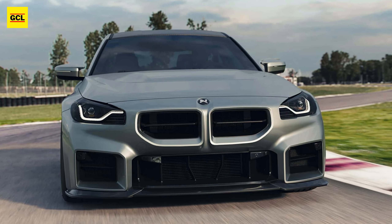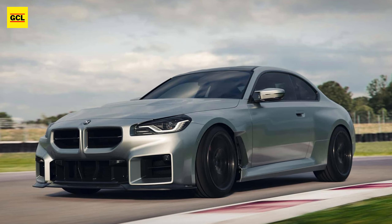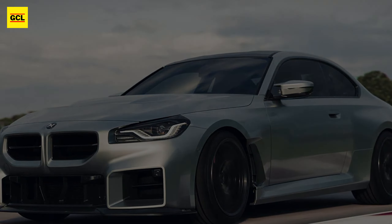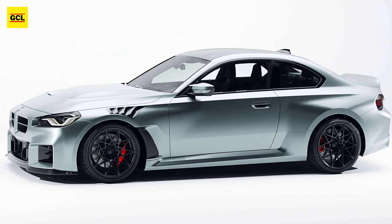The M2 Project Silver pays homage to the E46 M3 CSL with a carbon ducktail spoiler on the trunk lid. The BMW has the Clubsport front spoiler with vents, a redesigned radiator grille insert, a hood with a central air outlet, fender vents, and a rear diffuser insert.